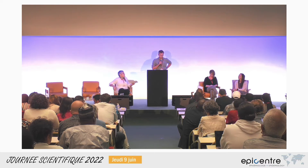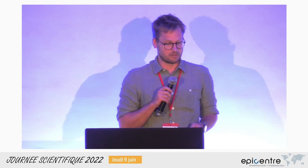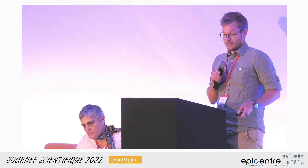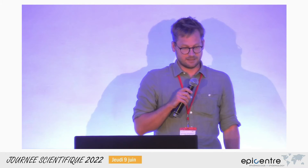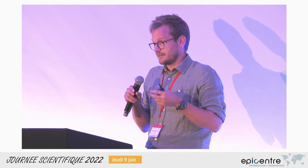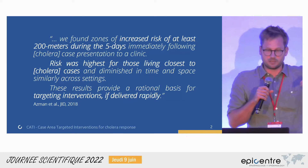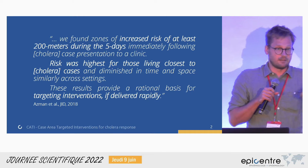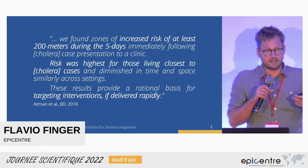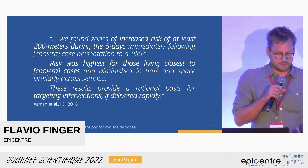Hello everyone. I wanted to talk to you today about case area targeted interventions for cholera response — we call them CATI commonly. It's an operational study developed by EpiCenter. This all started with the observation that cholera cases come clustered, meaning that the closer you live to a recently reported cholera case, the higher your risk to contract cholera is. This has been shown in different ways, and can be used as a rationale to justify targeted interventions in the area of recently reported cases.